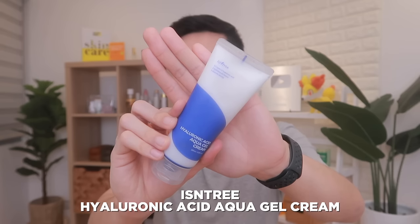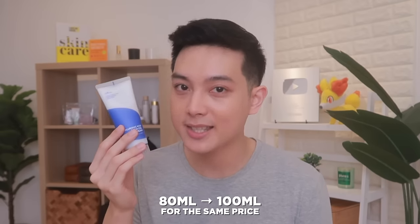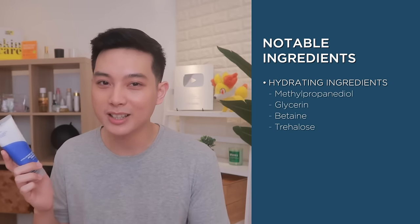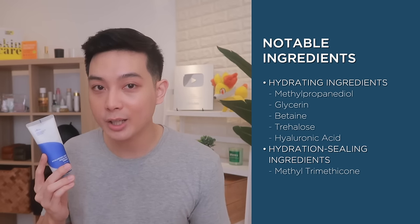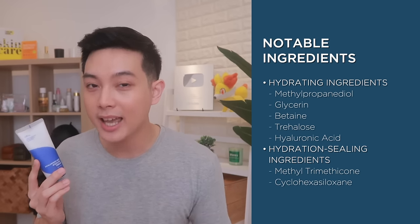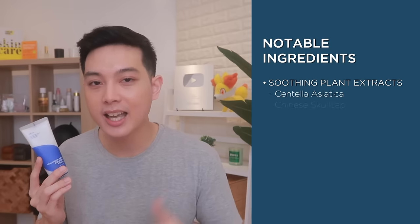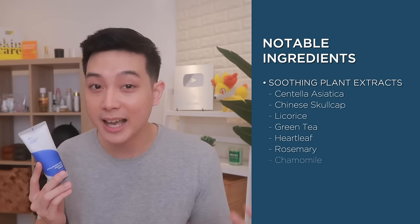On the topic of Korean brands, we now move on to our next option which is a newcomer sa list na to. But actually, matagal na tong product na to sa Korean skincare. This is from another one of my favorite Korean brands — it's the Isntree Hyaluronic Acid Aqua Gel Cream. Now this one, napag-usapan ko na rin siya in one of my older videos; luma pa yung packaging niya nun. Although same pa rin naman yung texture and consistency niya — ang nagbago lang talaga is from 80 ml, ginawa nilang mas sulit at 100 ml for the same price. Now let's dive in sa ingredients nito. This is a water-based moisturizer, and meron din siyang hydrating ingredients like methylpropanediol, glycerin, bethane, trehalose, and of course yung superstar ng product na to which is hyaluronic acid. But aside from that, we also have methyl trimethicone and cyclohexasiloxane, which helps keep the product lightweight and also seals in hydration. And then nagdagdag pa si Isntree dito ng additional 8 soothing plant extracts like centella asiatica, shiny skullcap, licorice, green tea, heartleaf, rosemary, chamomile, and aloe.